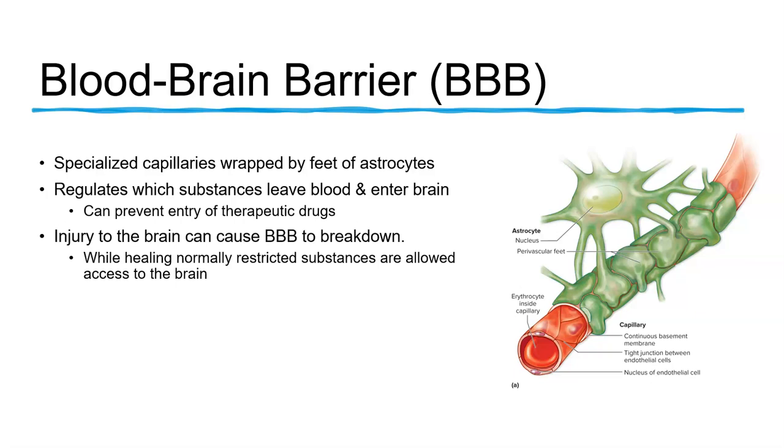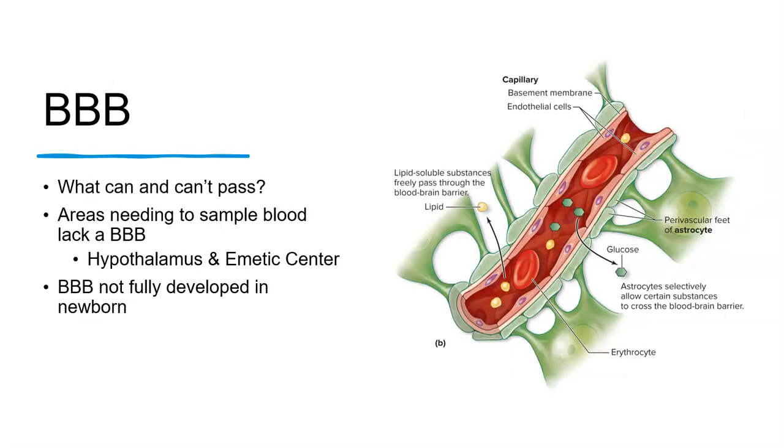There are several exceptions to the presence of the blood-brain barrier. There's no blood-brain barrier in the choroid plexus, the hypothalamus, or the pineal gland. The capillaries of the choroid plexus have to be permeable in order to produce cerebrospinal fluid. The pineal gland and hypothalamus produce hormones that have to be secreted into the blood, so they need direct access to it.